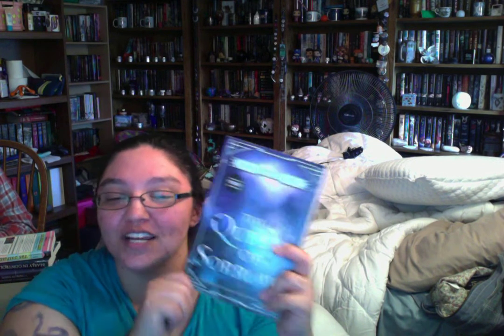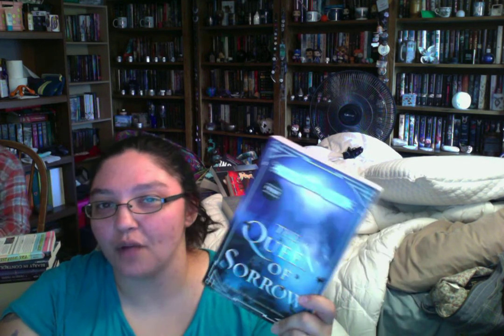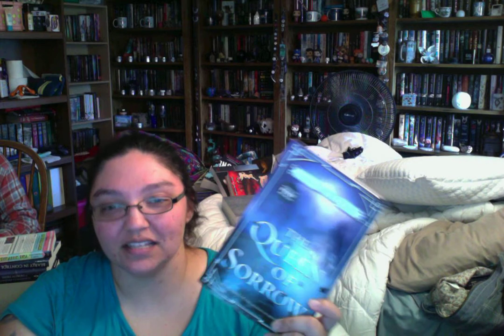The next one I screamed about when it arrived: The Queen of Sorrow, the third and final book in the Queens of Renthia series. It doesn't come out until May, so I can't read it yet — it's going to be staring at me. I love this series. It's technically not YA but it really could be, other than the blood, guts, and gore. If you like YA and love trees you can live in, this is a series to pick up. It deals with spirits — woodland fey like fairies and goblins.